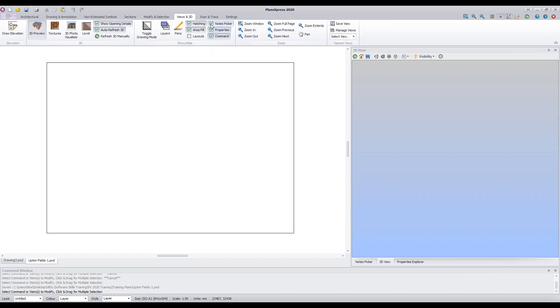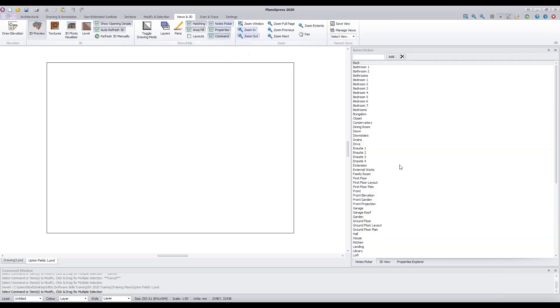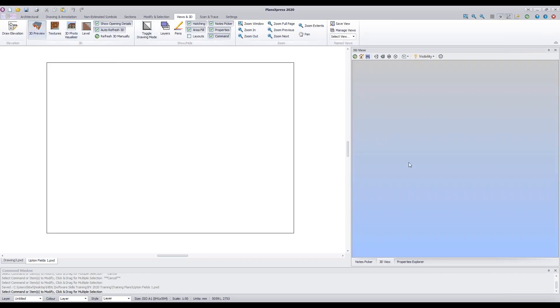To switch on the Notes Picker, tick or untick the Notes Picker checkbox. If your command window goes missing, there's a tick box to switch it back on. Within the Views and 3D toolbar you can select which windows are showing at any one time. Make sure you've got the 3D view switched on using the 3D Preview button, then click the 3D view tab so your 3D view is visible as you create your drawing.